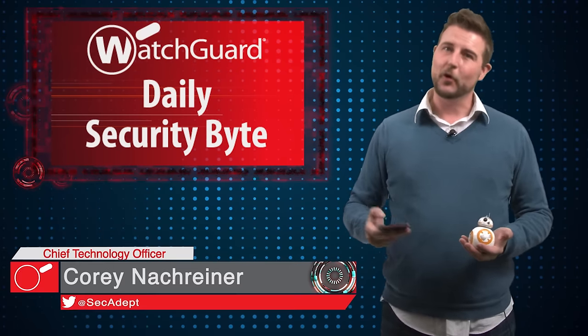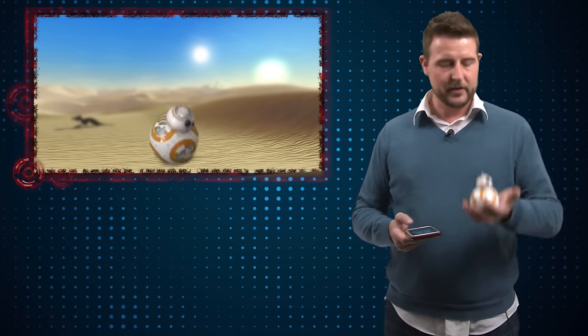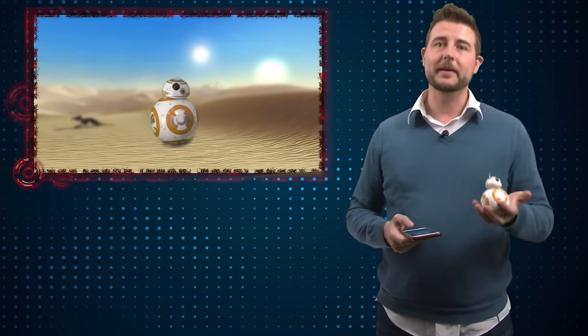Welcome to WatchGuard's Daily Security Guide, I'm Cory Knottgriner. Today's story is about a vulnerability in BB-8. I thought I'd end the week with a little bit of fun by discussing a new flaw that was found in this particular Sphero BB-8 toy.